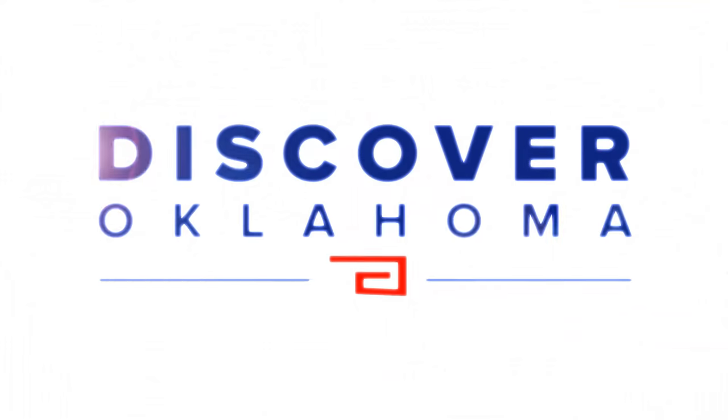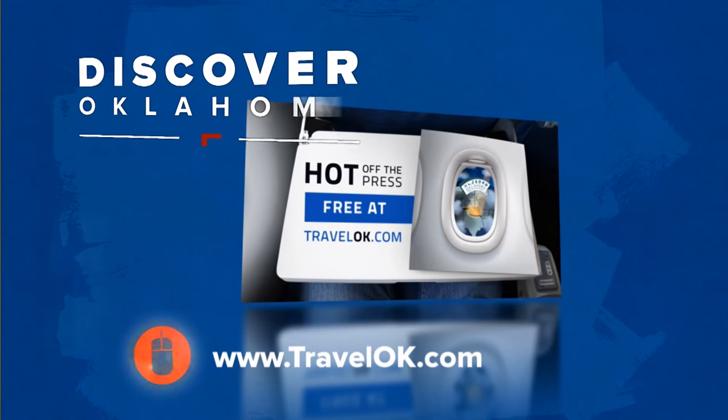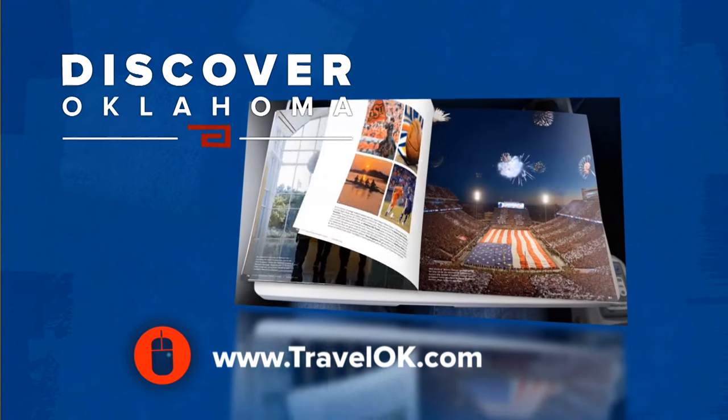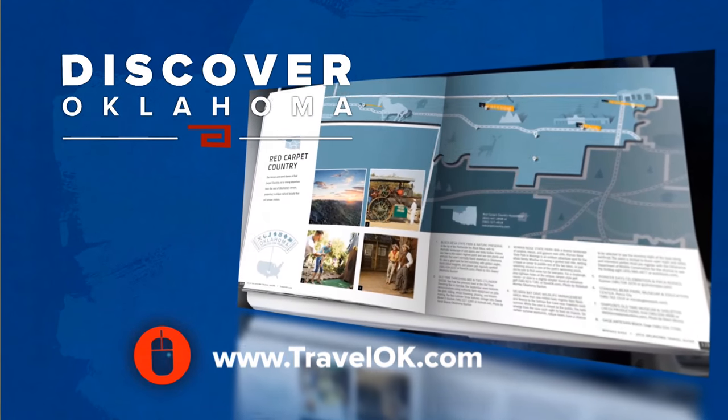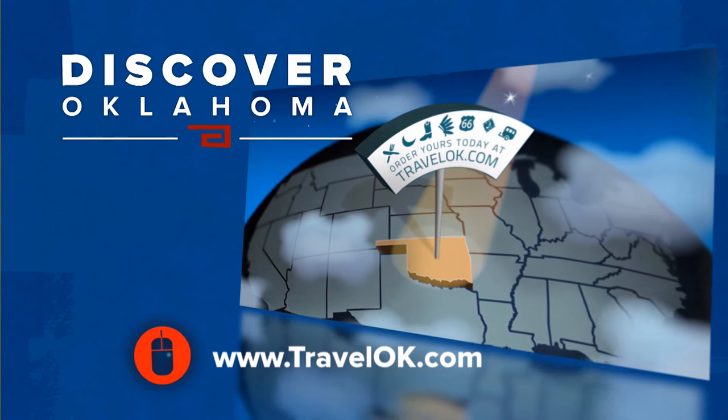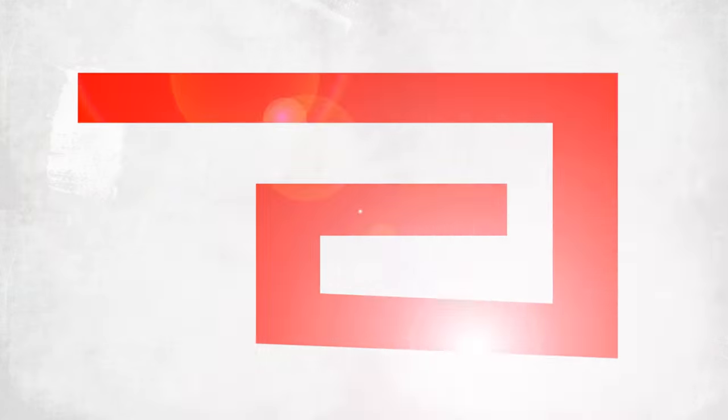Don't take my word for it — come see for yourself. If you're looking for great destinations like Leonardo's that are worth the drive this summer, you need a copy of the 2016 Oklahoma Travel Guide. We'll send you a copy absolutely free. Just head to our website TravelOK.com and click where it says Request Free Brochures. And another must-see spot for any music fan this summer is just over in Muskogee. Julie Chin takes us to the Oklahoma Music Hall of Fame.